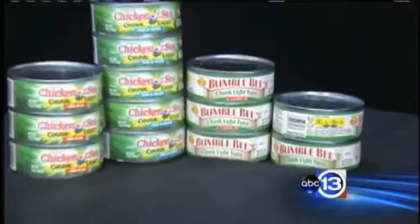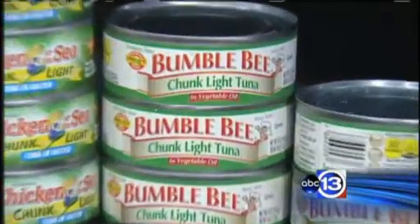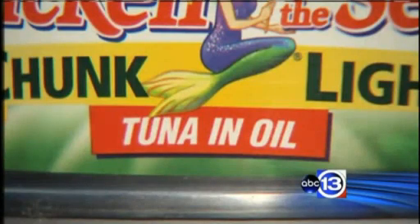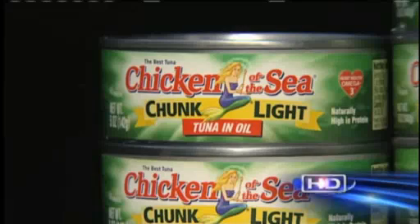Kroger says both brands of tuna were sold at its stores and customers can bring back the cans for a full refund. HEB says only cans of Chicken of the Sea tuna in oil were on its shelves, with refunds also available for customers.